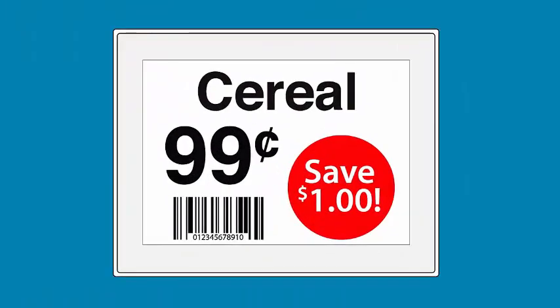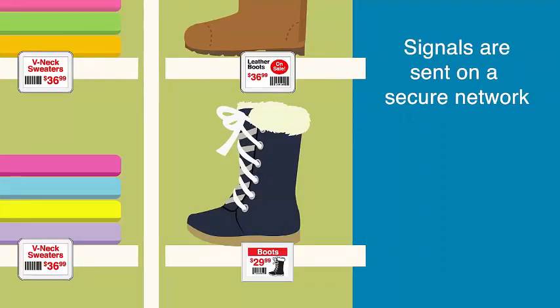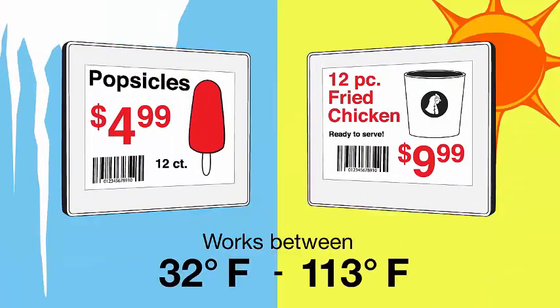Our ESLs are made to change your pricing as often as 4 times a day. Our system operates on a securely encrypted wireless frequency — it will not be affected by other regular Wi-Fi signals. And they work between temperatures of 32 and 113 degrees.